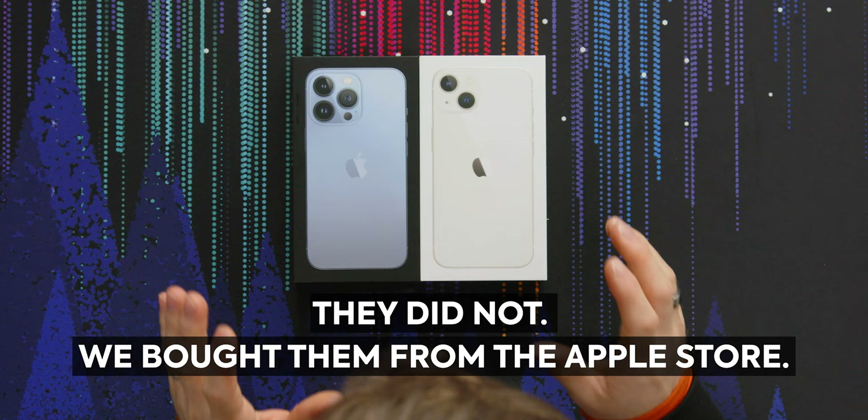A little care package arrived from the good folks at dbrand — I'm kidding, of course there are no good folks at dbrand — but dbrand did send us both the iPhone 13 and iPhone 13 Pro.